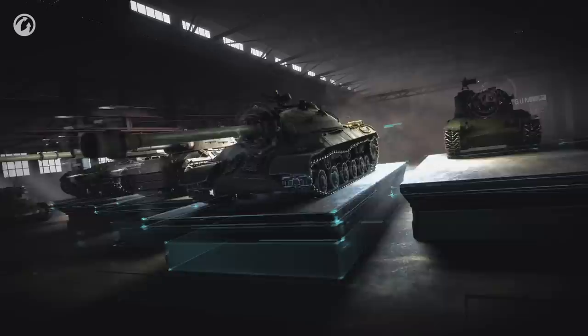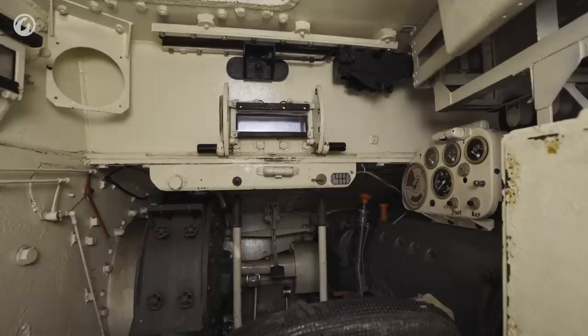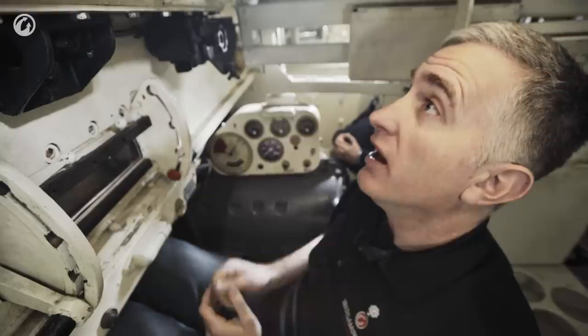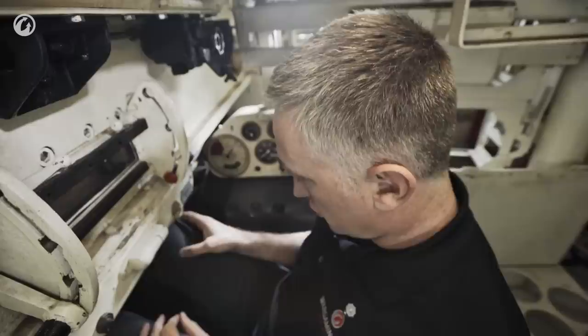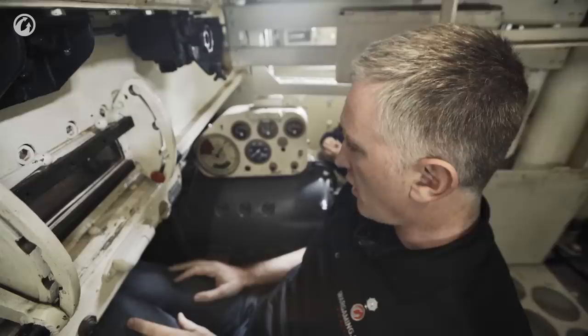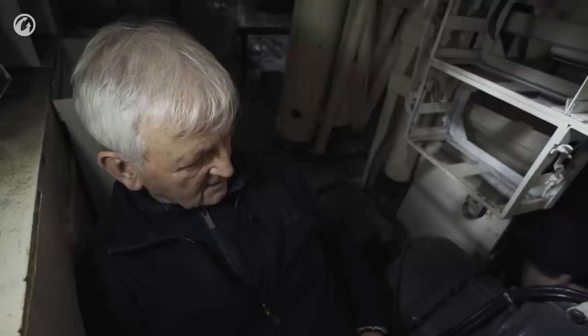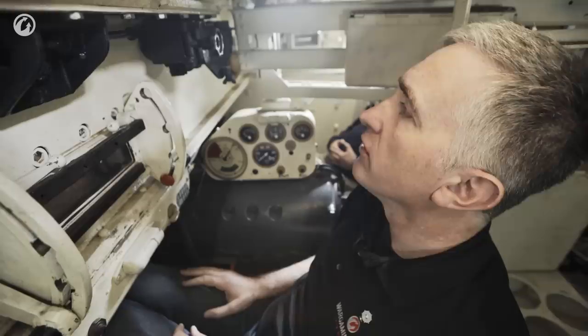We've been rabbiting on long enough — I'm going to have a quick look at the driver's position and then we'll be out of here. Finally, the driver's position — this is lovely. I had the same thing with the Panzer III; this is a very comfortable and usable position. I'm a little bit offset, the hatch is off to the left, which definitely means I can't drive head out. Three pedals: clutch, brake, accelerator, two very large tillers, and a six-speed on the right with a reverse. Why didn't they do automatics? They did for the Panzer III — the Ausführung E, F, and G had a pre-selector automatic gearbox.